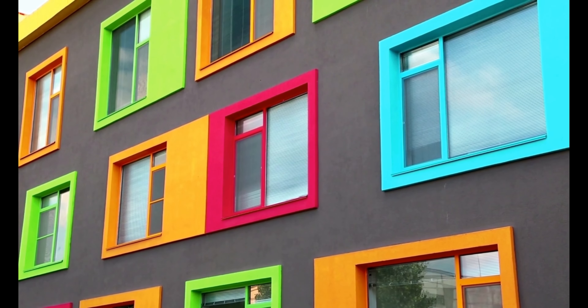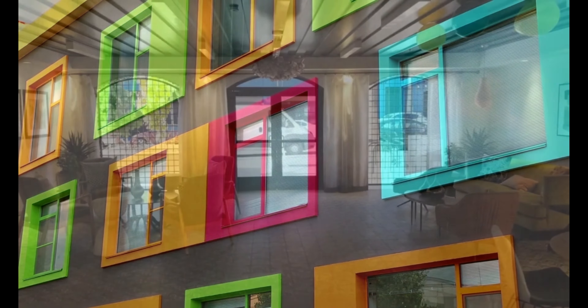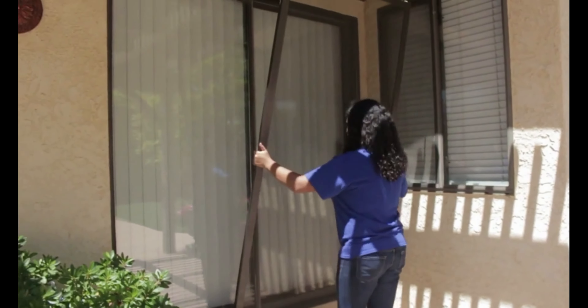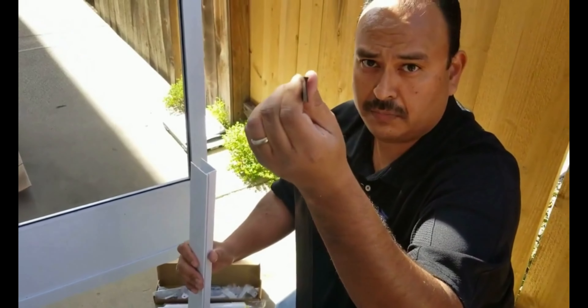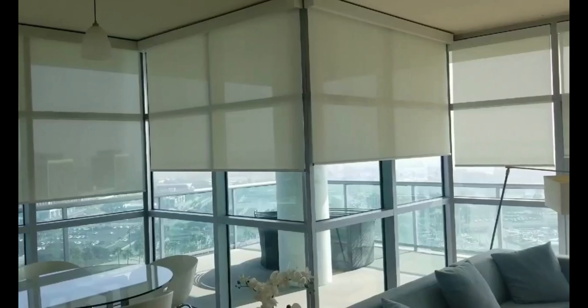Visit BestCustomScreens.com for the best custom screens — your online source for screen doors, window screens, and blinds too. Shop at BestCustomScreens.com for America's top quality products that ship nationwide.